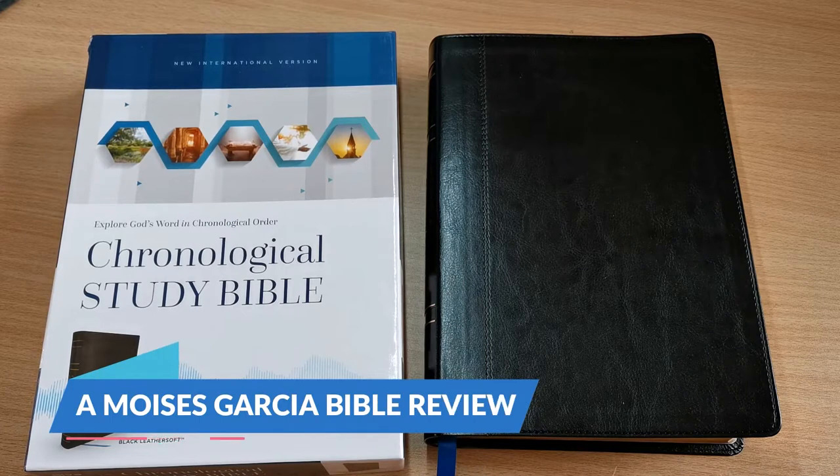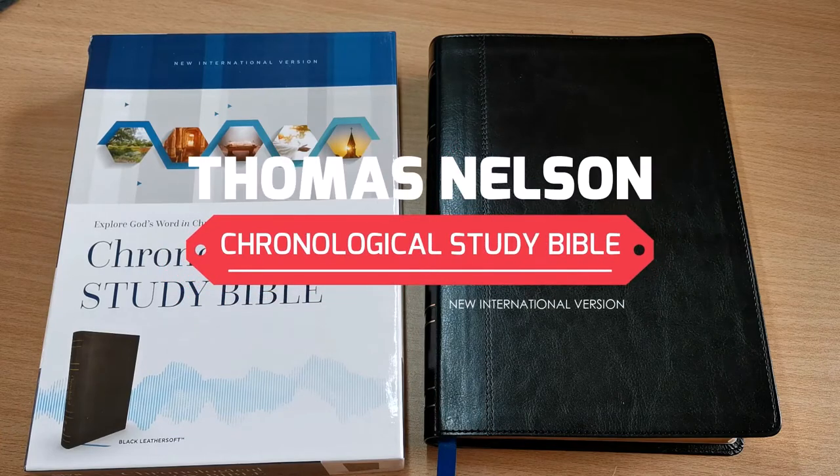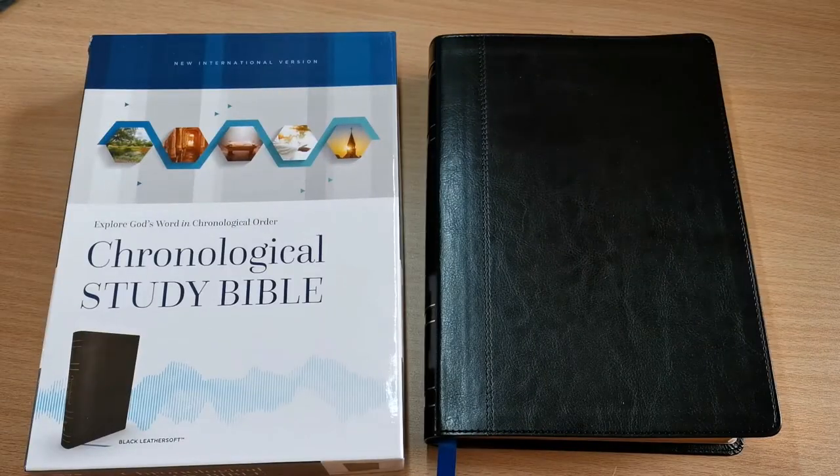Hello everyone, I've got another Bible review for you. We've got the Chronological Study Bible that our friends at Thomas Nelson have put out in the New International Version. They sent me this review copy and I'm very impressed with the contents of it.